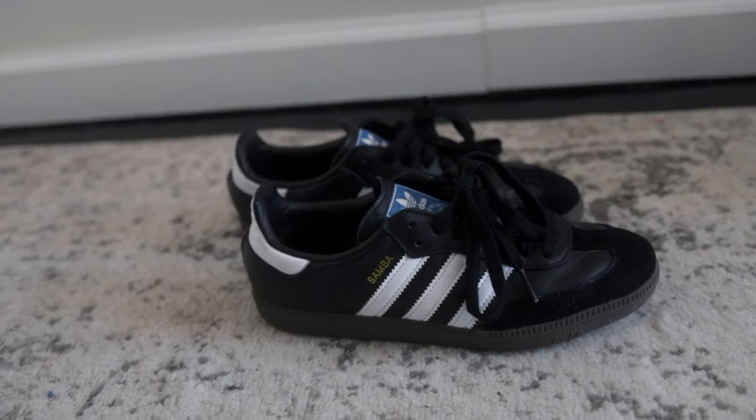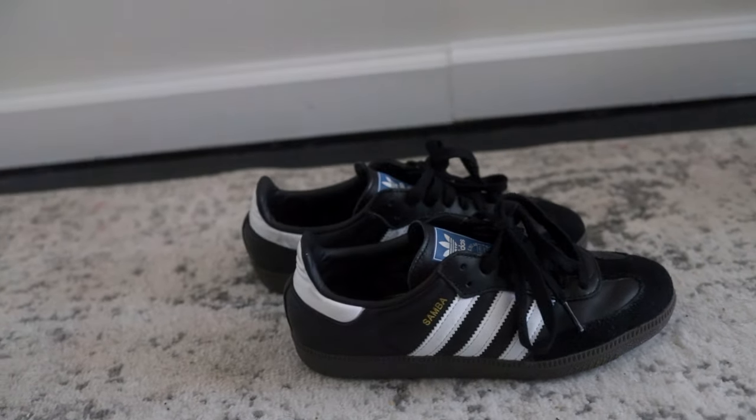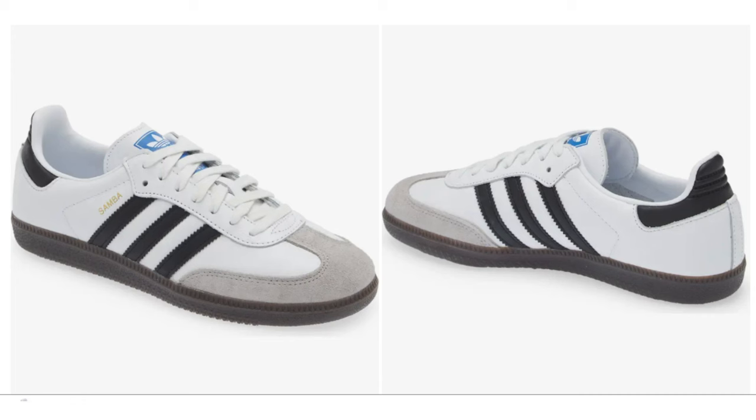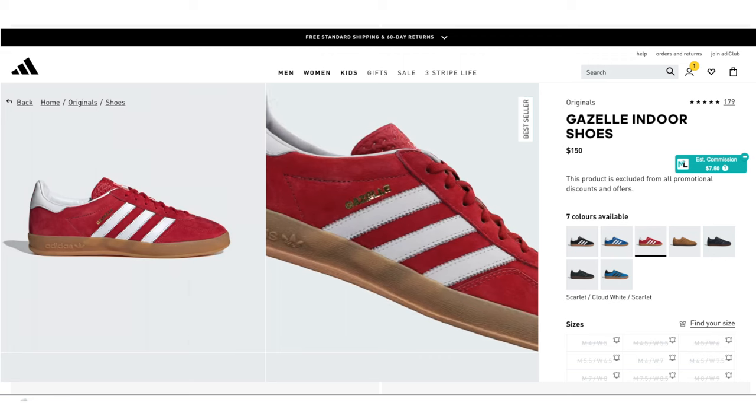I picked up the Adidas Sambas a couple of months back. These shoes are so hard to find and they are very trendy. I also want to get them in white, and I want this red pair of Gazelles. I'll link all of these down below.